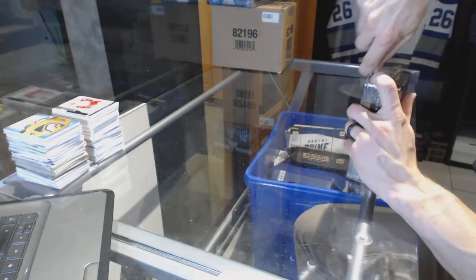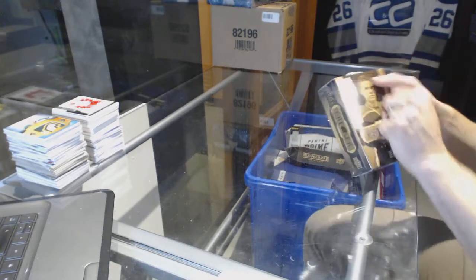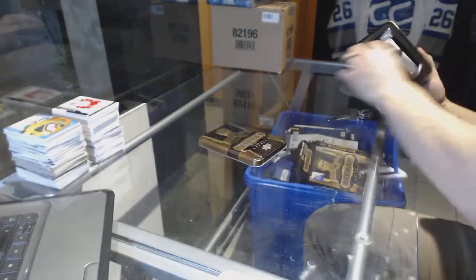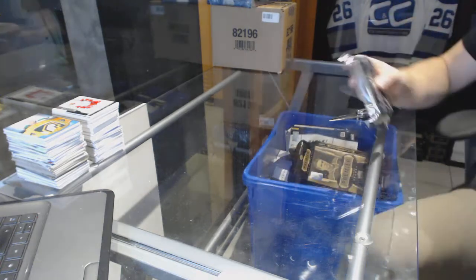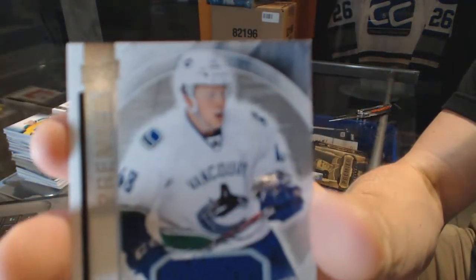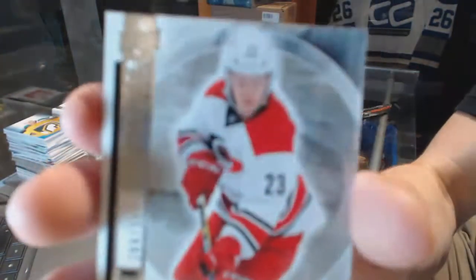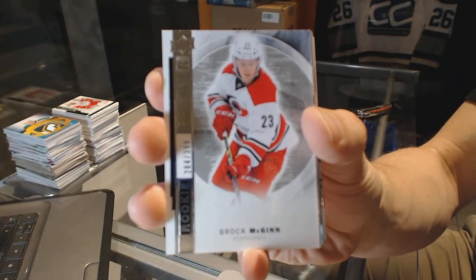Now on to the 15-16 Premier. We've got a Rookie jersey for the Vancouver Canucks — Hunter Shane Carrick. Base Rookie, number 399, for the Carolina Hurricanes — Brock McGinn.